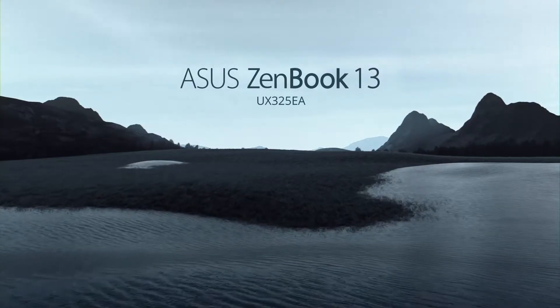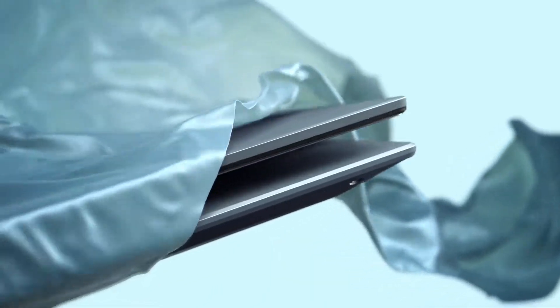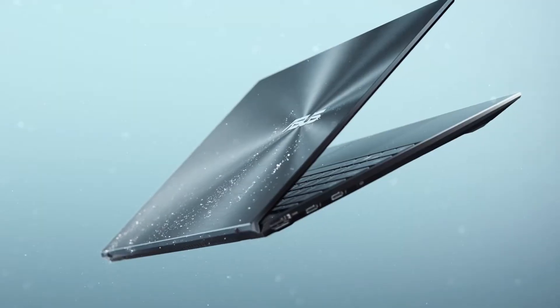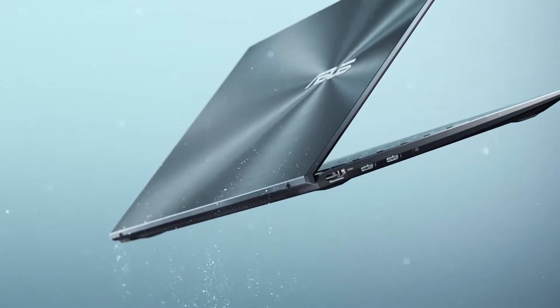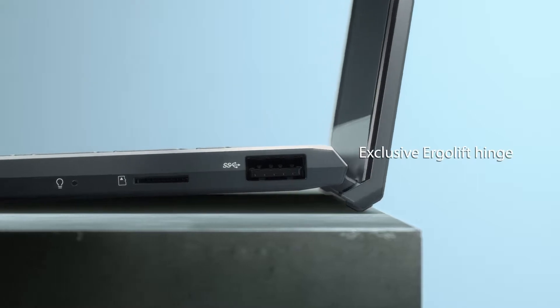Going back to the laptops, the new ZenBook 13 — more specifically the UX325EA — features the same design and chassis as the UX325JA that was released back in August. That means it features the same thin and light body that measures 1.3cm thin and weighs around 1.1kg.